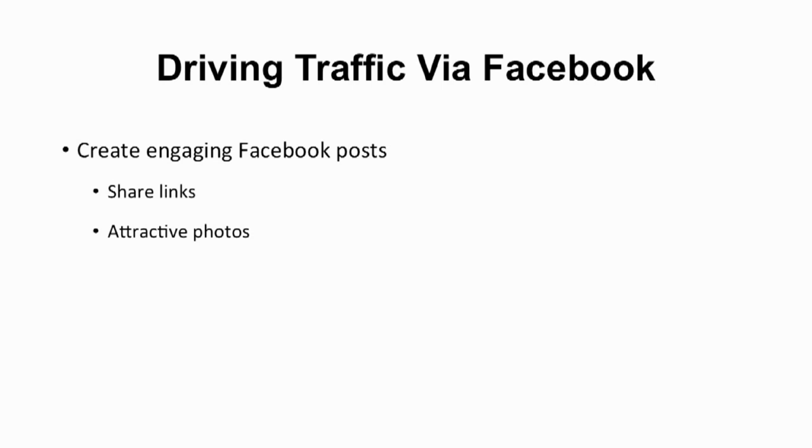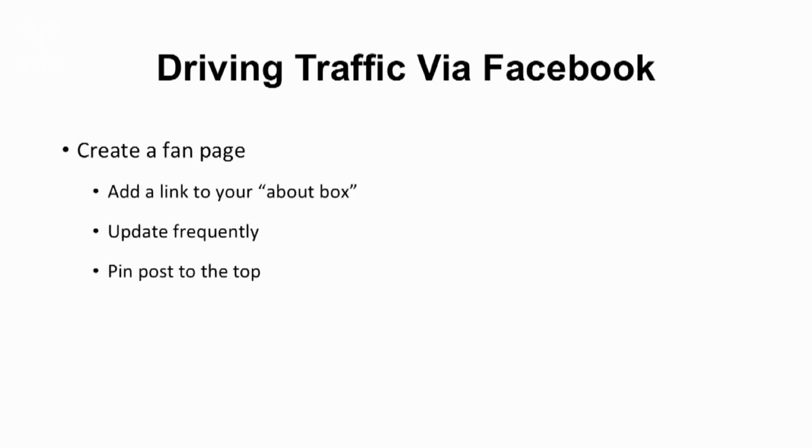Another technique is to post your link in the status section and then X out the link data that is pulled in to change the post to text-only, even though it already has a link in it. The benefit of this is that text-only posts will get more reach. Besides your personal Facebook account, you can also create a fan page to drive traffic. An easy way to drive more Facebook traffic is by adding a link to your website in the about box, located right below the profile image on your page. People can then easily visit your website with a click as soon as they read the description.